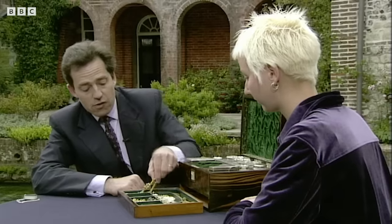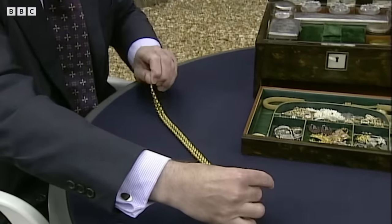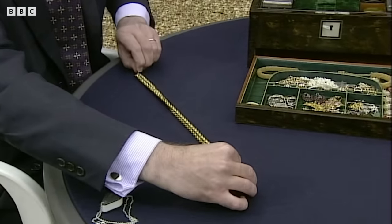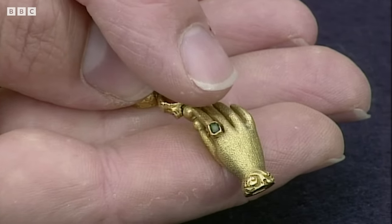Let's have a look at this one first because this does catch my eye — this is a Georgian gold Belcher link chain, and typically it's got a hand clasp terminating at the bottom. On the finger of the clasp is this little gem-set ring.